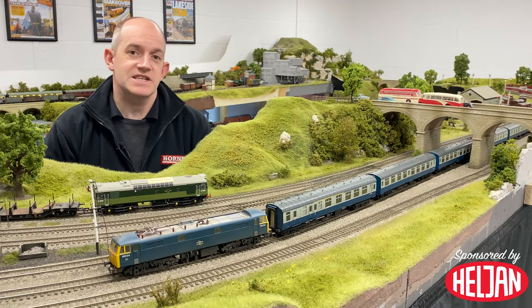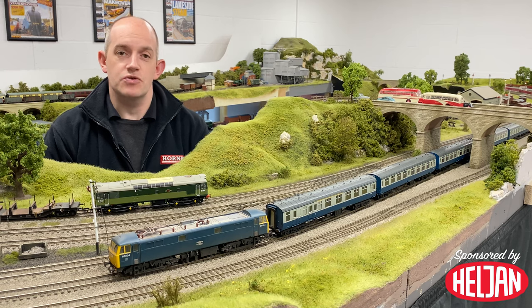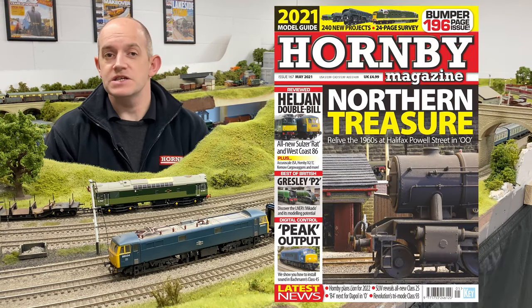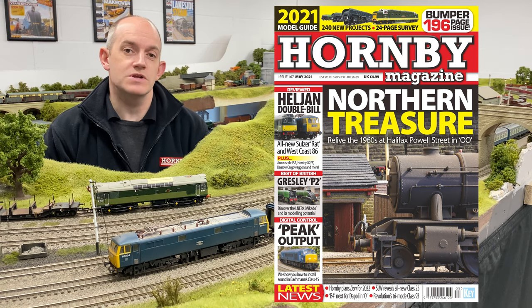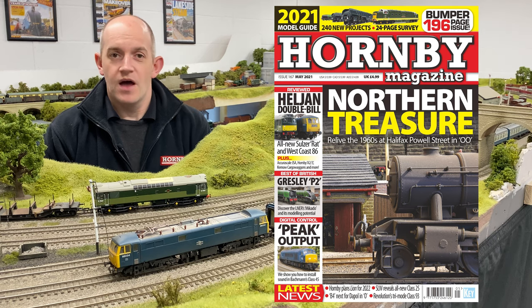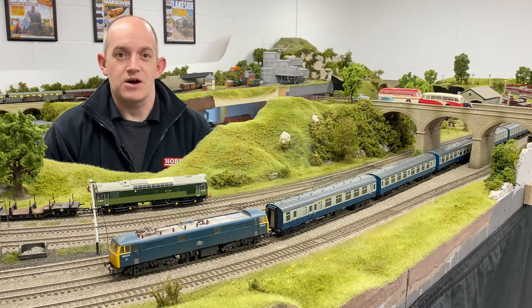So as we said, the new Heldon Class 86-0 for double-o gauge is going to be available during April, and you can read the full story about this brand new release in the latest issue of Hornby Magazine — that's issue 167, the May 2021 issue, which is on sale now. Thank you very much for watching. We'll see you next time. Bye for now.